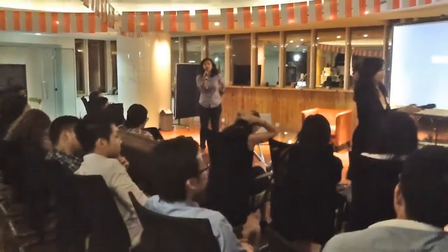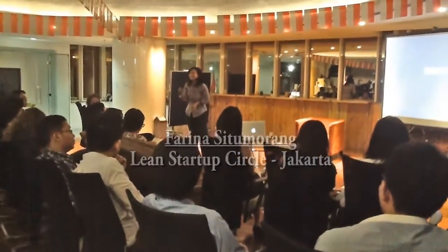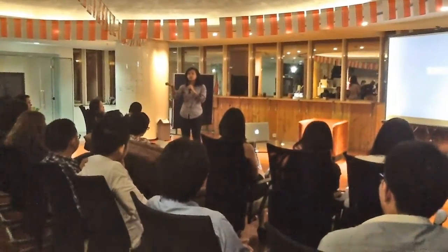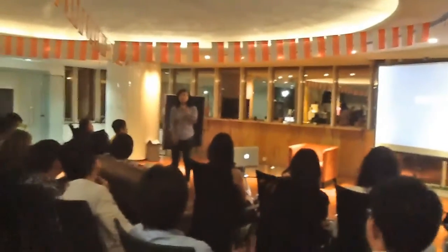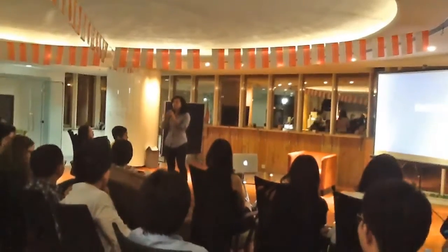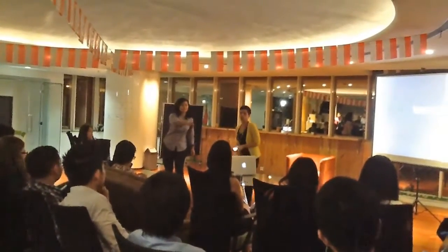So second lightning talk, another five-minute presentation. I was told no slides. I would like to introduce my friend Gita, who just moved here from New York, and she is also experienced in startups. She is here to tell you a five-minute story on failures and lessons learned. Can you guys hear me? I'm going to be loud, because I'm from New York.